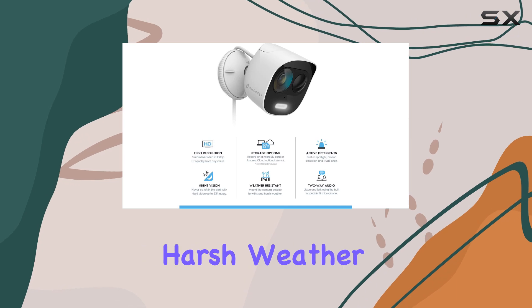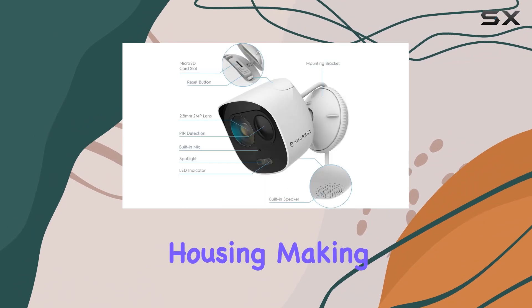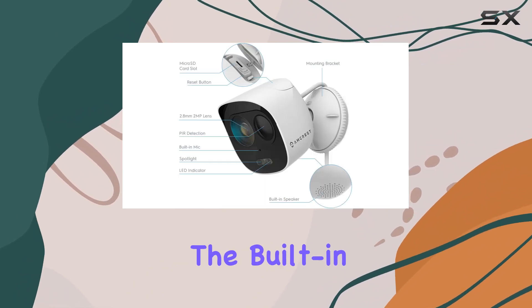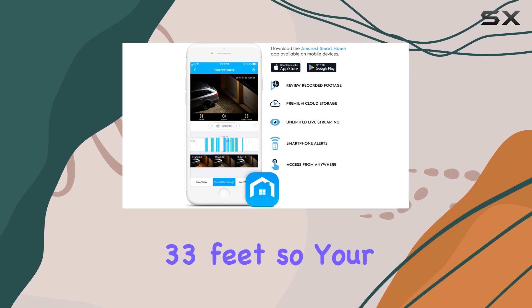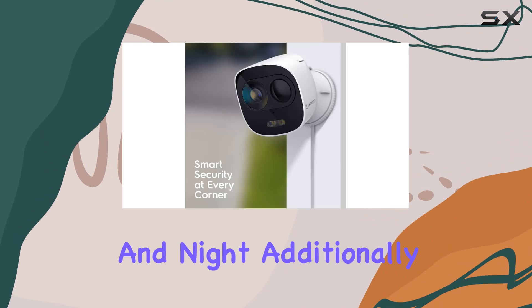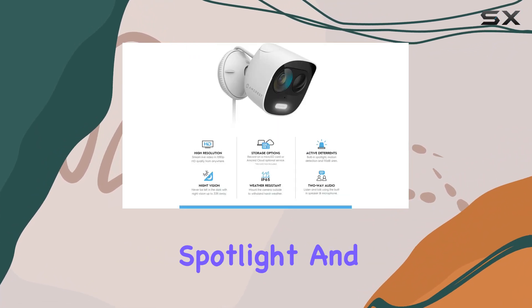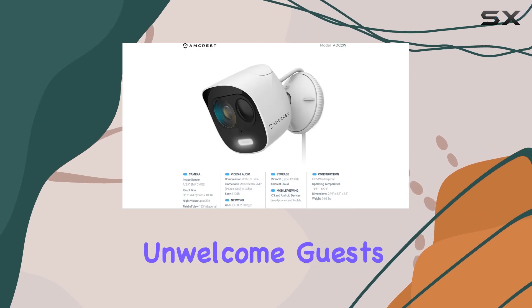Built to withstand harsh weather conditions, these cameras feature an IP65 weatherproof housing, making them suitable for any climate. The built-in IR LEDs provide impressive night vision up to 33 feet, so your property is monitored day and night. Additionally, the integrated spotlight and 110 dB siren act as powerful deterrents against unwelcome guests.